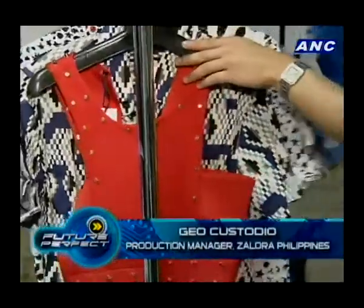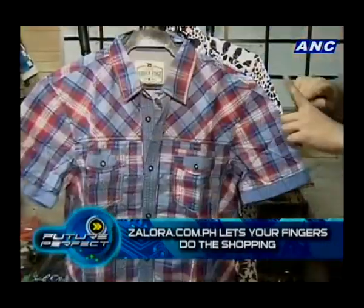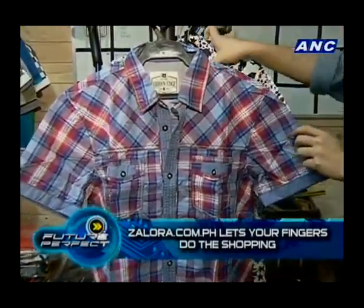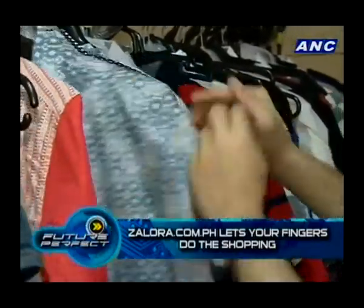A big trend right now is jewel-toned dresses — solid colors that really pop, with a sheen. A deep purple or a nice golden yellow would be good. Of course, reds and greens are good for the season. Metallics are also nice. Prints are big again this season. Tartan is a good pattern for the holidays — it's like checkered but with a bit more interest.